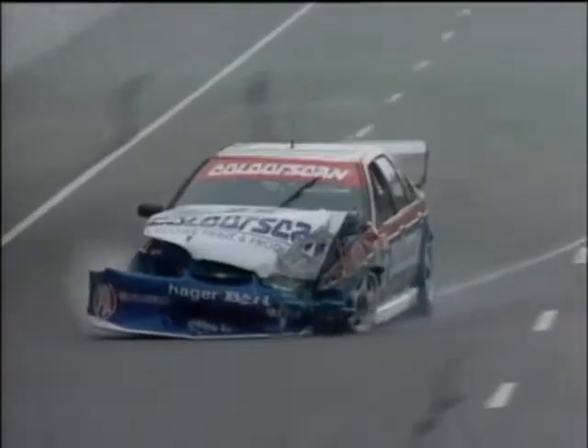Oh, big crash here. Danny Osborne in the ColorScan Falcon — that's gone big time. That is right near our lead pack. They have been lucky to escape.